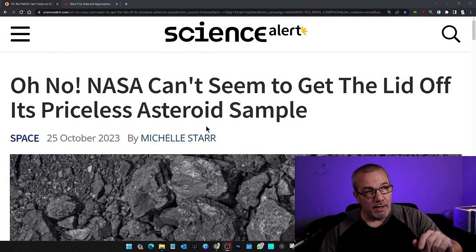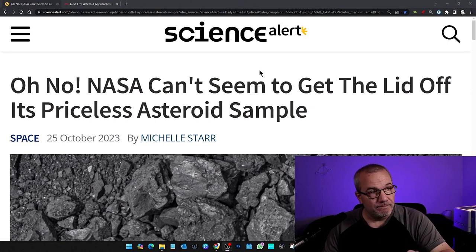NASA has big problems trying to open up the capsule with the return sample of asteroid Bennu. Looking at an article in Science Alert, it says NASA can't seem to get the lid off its priceless asteroid sample.